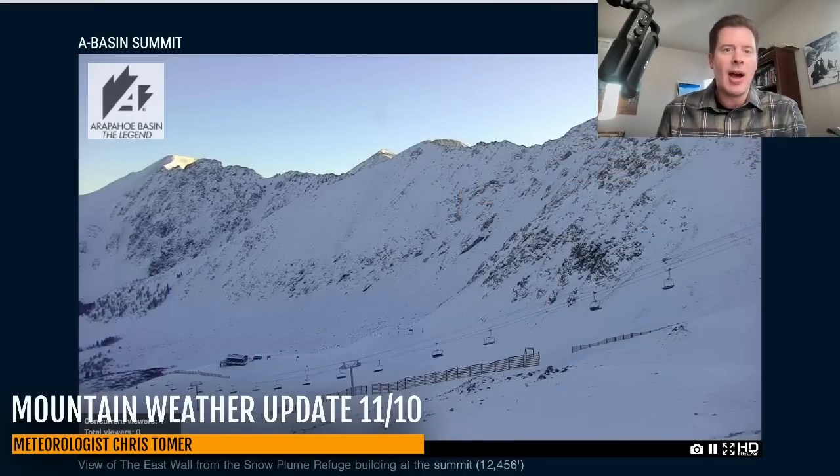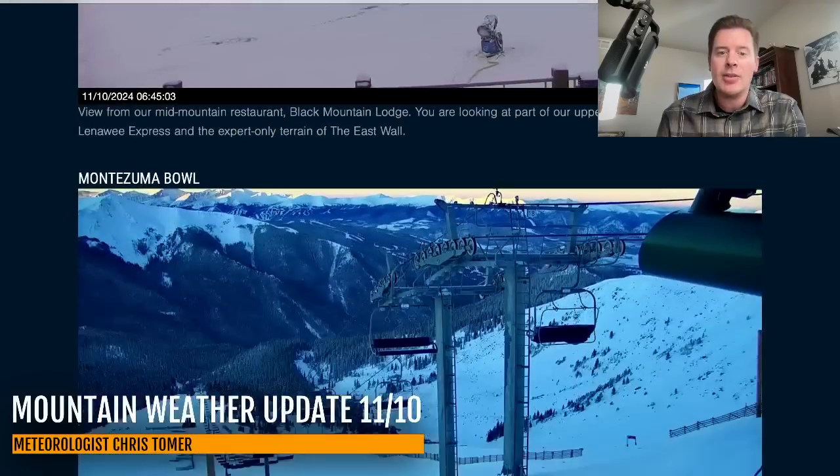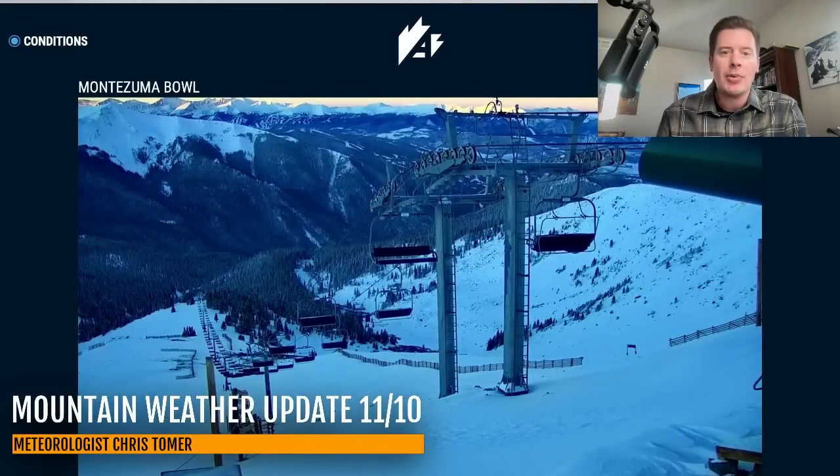Hey guys, Chris Tomer here with the Sunday morning mountain weather update. We'll start with a couple of live cameras up at the top of Colorado. This is A-Basin up on the continental divide, and as expected, skies cleared after that three-day storm system — it is just crystal clear. Look at the east wall up there on the divide looking really good this morning. There's your Montezuma Bowl, you can see the clear skies, and you can actually look all the way back to Breckenridge there in the back on the Ten Mile Range.